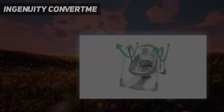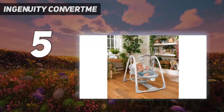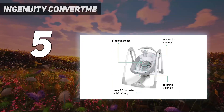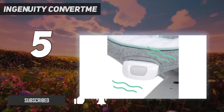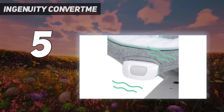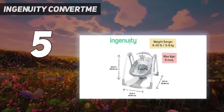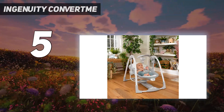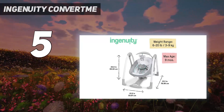Starting at number 5: the Ingenuity ConvertMe. The Ingenuity ConvertMe felt cheaper than the other swings we tested. It's battery-operated, and the seat isn't the most comfortable — it is a simple piece of fabric stretched over a frame. The swing only moves front to back, and it's difficult to reach in if you want to grab your baby or move them to their crib. A few bonuses: this swing converts into a seat for children up to 20 pounds and it's fairly slim compared to most other options. But we think the cheaper-feeling materials are a deal-breaker.